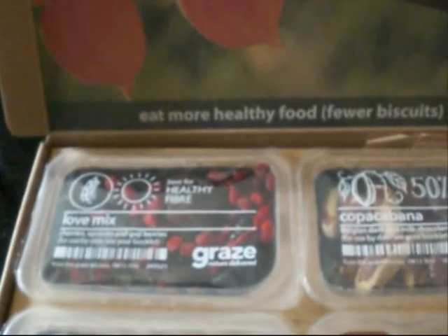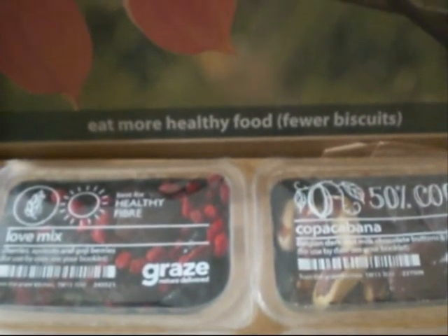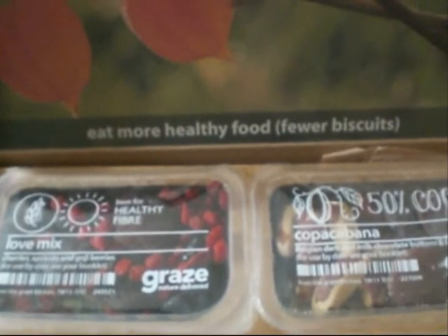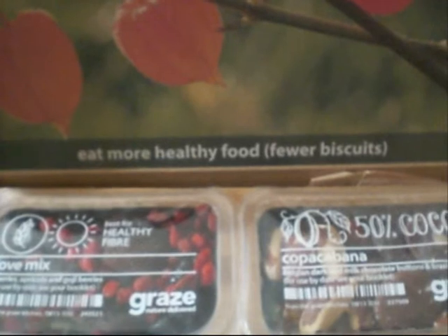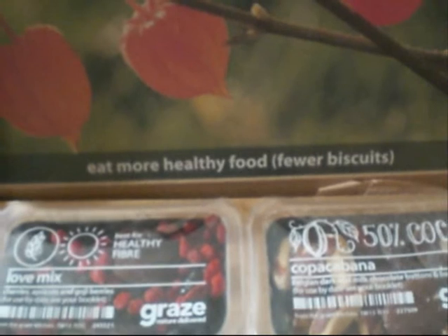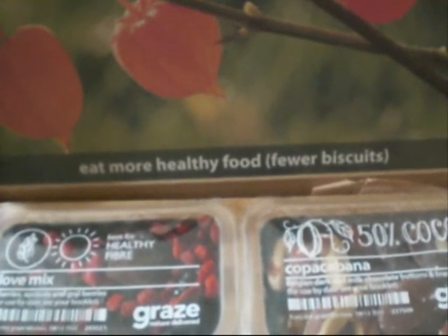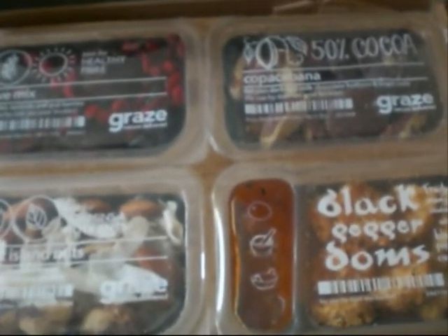As for the last box, the other things I got in it — I didn't like the black pepper cashews. Much nicer just roasted and salted. I can't remember what else I got, but I liked the other two things in there. So yeah, I shall put the code on the end again as usual.